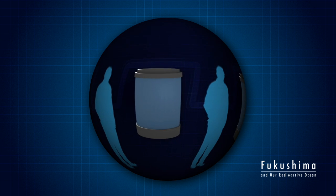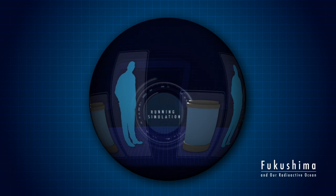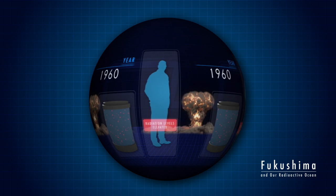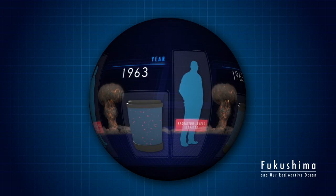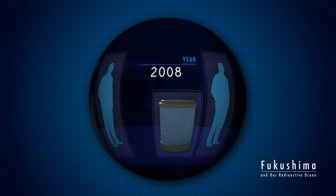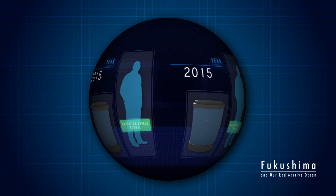Before Fukushima, the primary source of human-made radioactivity to the environment was the atmospheric testing of nuclear weapons, which peaked in the 1960s. Over time, that radioactivity has diminished, and today, on average, is thousands of times lower than the background radioactivity from natural sources.